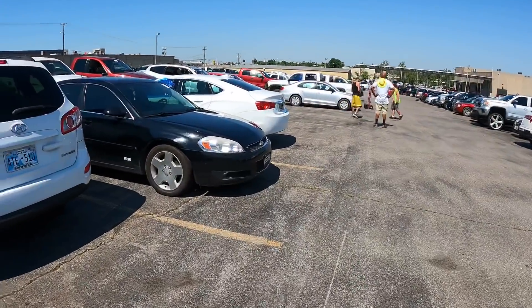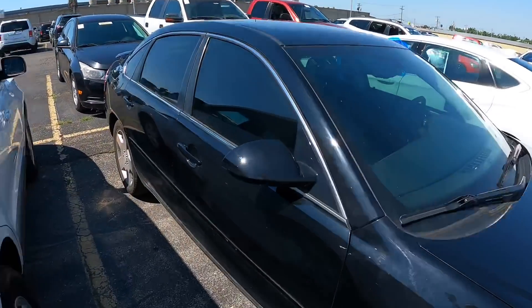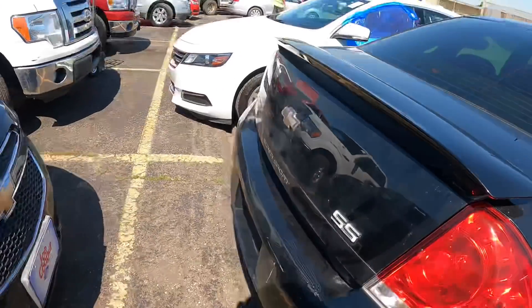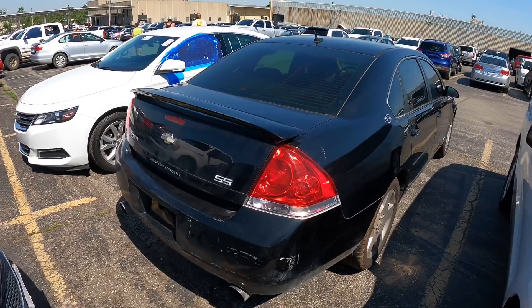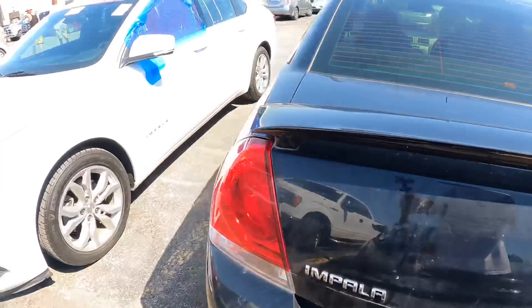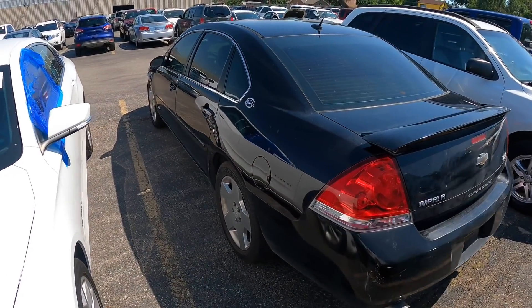What's up, it's Wheelz and Dealz, we back at it again with another lit video. So today we got the Impala SS right here, you see it. We're gonna see how much this thing goes for. I hope y'all like the way I'm doing my auction videos — I can focus on the cars individually instead of just showing a whole bunch of cars I don't care about.